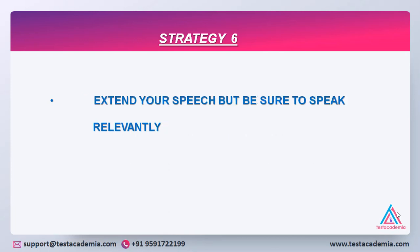Strategy 6: Extend your speech. Do not speak in single words or monosyllables, but be sure to speak relevantly. It's very important to give a little bit of explanation in your answers, but at the same time ensure that you speak relevant to the topic and do not go off topic. Extra and additional information will not reward you — rather it would penalize you, because the examiner might get disinterested if it is not suitable to the topic.